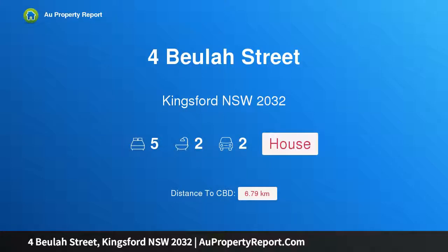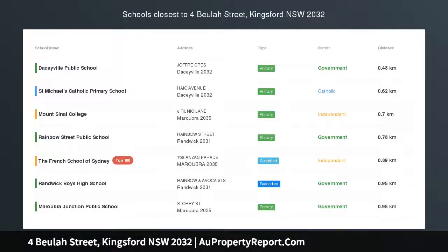Hi, I am glad to introduce Property 4 Beulah Street, Kingswood, New South Wales 2032. Old World Charm Meets Contemporary Elegance.